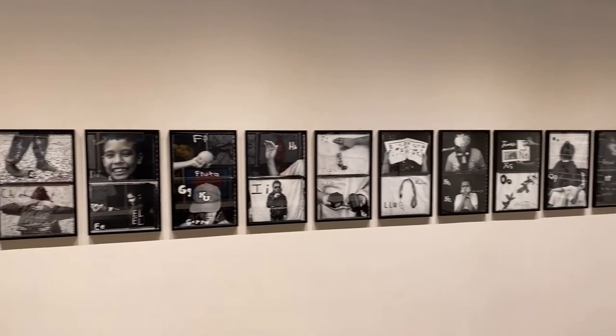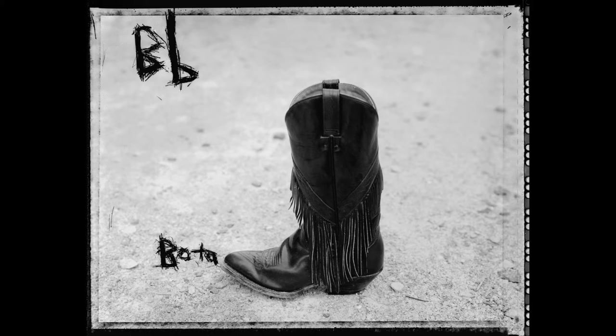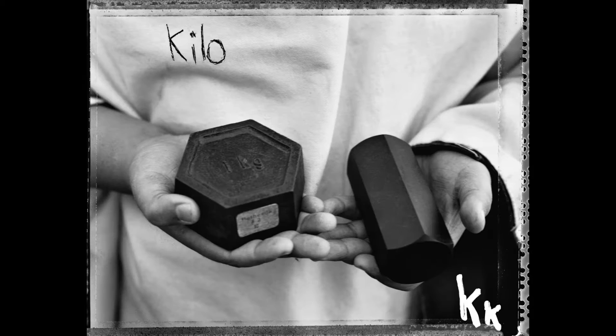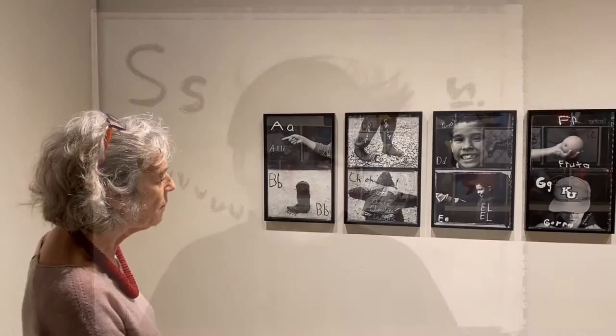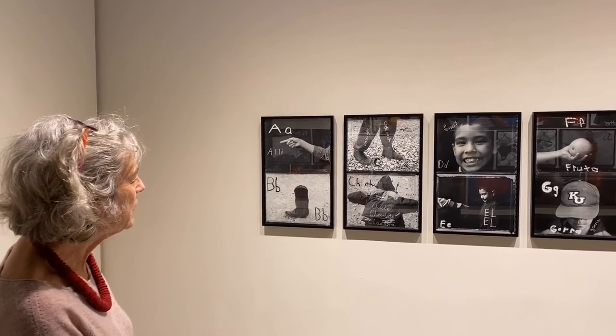I asked the children to pick words to represent the alphabet, but represent it in terms of their lives. Most of them were immigrants, and their parents were immigrants from Mexico or Central America.